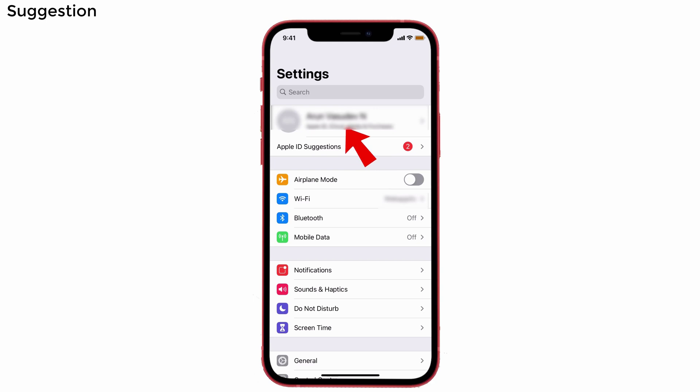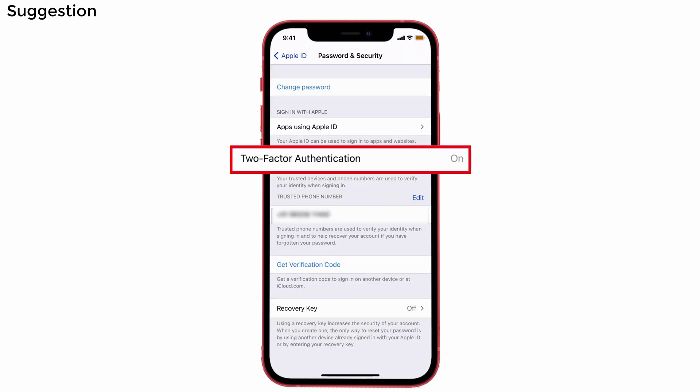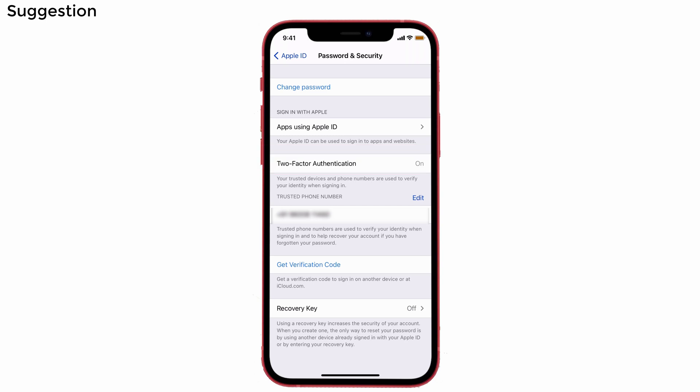To enable Two-Factor Authentication, go to Settings and tap your name at the top. Then select Password & Security and check whether Two-Factor Authentication is turned on. If it is not, turn it on. After that, restart your iPhone simultaneously — this will surely solve your problem.